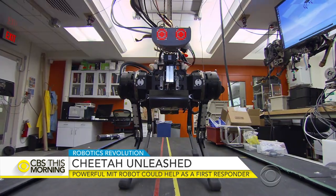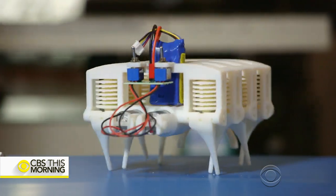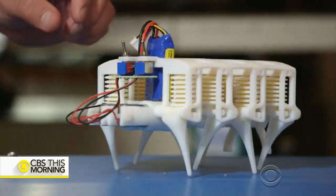And while you may not be able to take cheetah home, someday you may be able to 3D print a robot that literally walks out of that printer. Robots building robots. Rob McCurdy, a postdoctoral associate at MIT, can print this robot in about 24 hours.